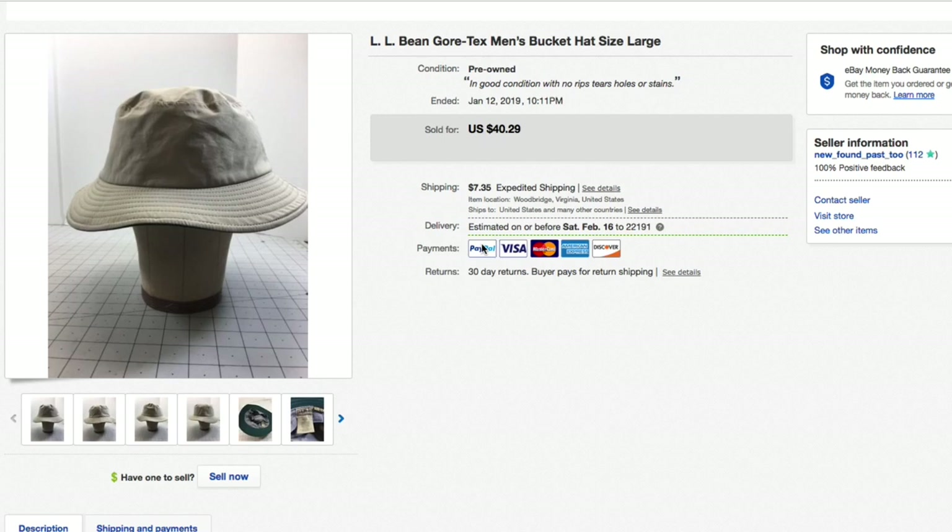Now over to the second account. First up, an L.L.Bean Gore-Tex men's bucket hat. Paid about four or five dollars for this. Had it listed for $40.29 and took a best offer of $25 plus shipping.